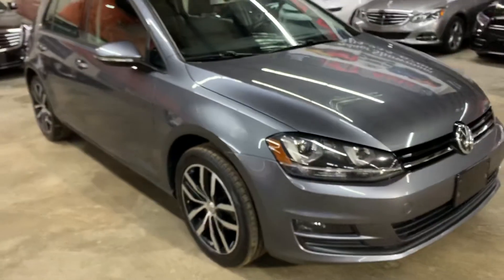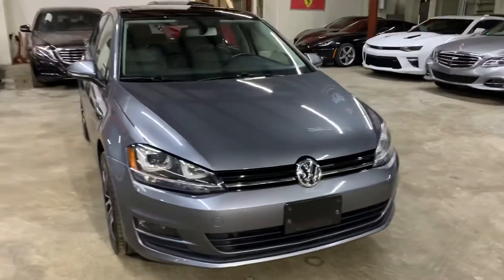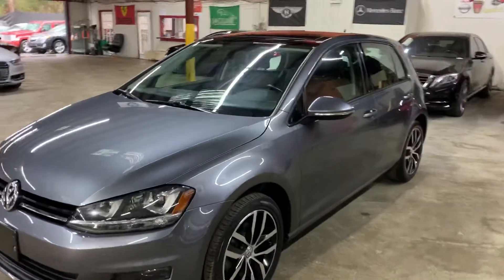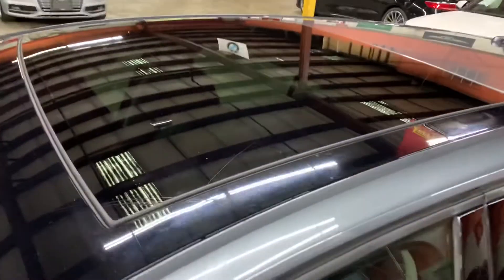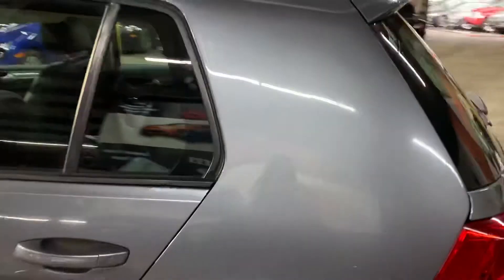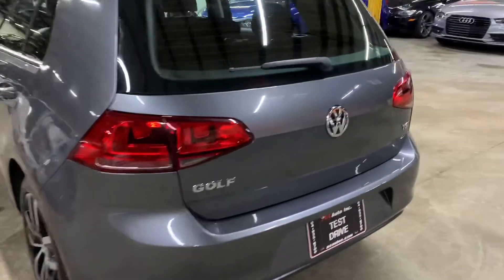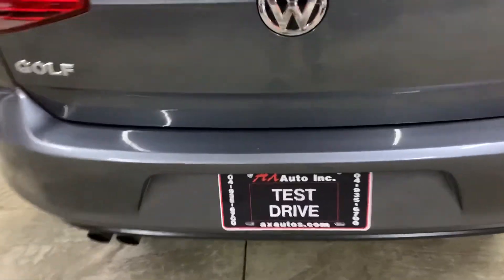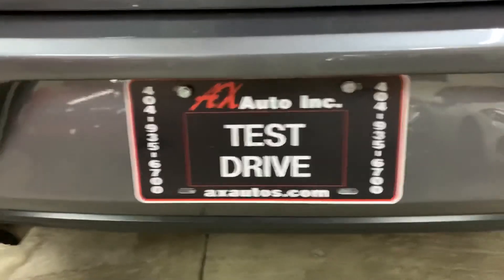This vehicle does come with a branded title. That is because damage was reported to the sunroof — it was replaced after a branch fell on it. So the sunroof was replaced, as you can see here — this is a new sunroof. That is the only reason why this vehicle has a branded title. If you would like to know more information about this vehicle, you can go to alexautos.com or give us a call at 404-935-6700. Thank you guys.